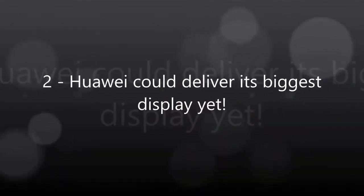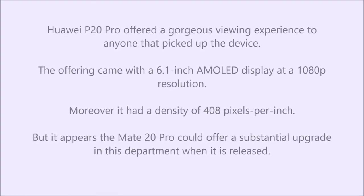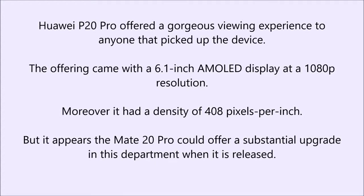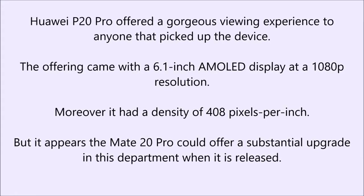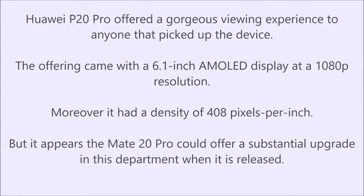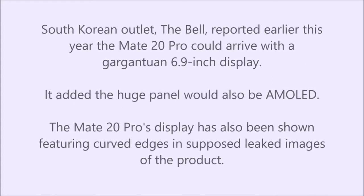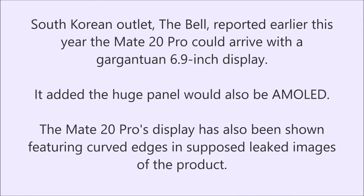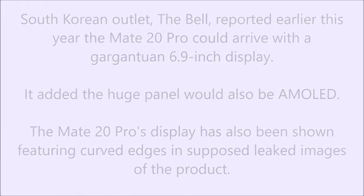Huawei could deliver its biggest display yet. The P20 Pro offered a gorgeous viewing experience with a 6.1-inch AMOLED display at 1080p resolution and a density of 408 pixels per inch. But the Mate 20 Pro could offer a substantial upgrade. South Korean outlet The Bell reported the Mate 20 Pro could arrive with a gargantuan 6.9-inch AMOLED display. The Mate 20 Pro's display has also been shown featuring curved edges in supposed leaked images.